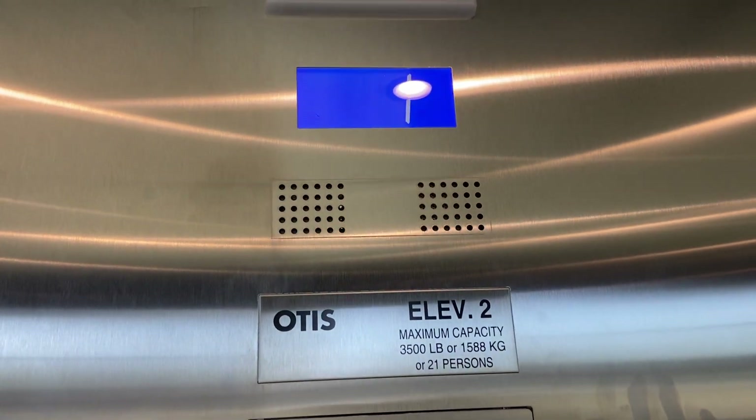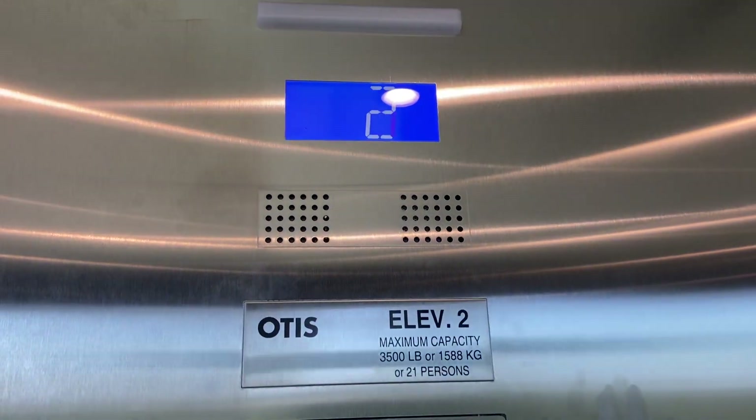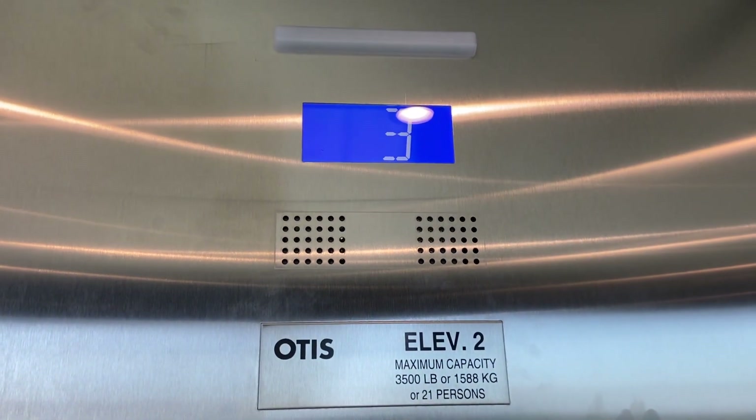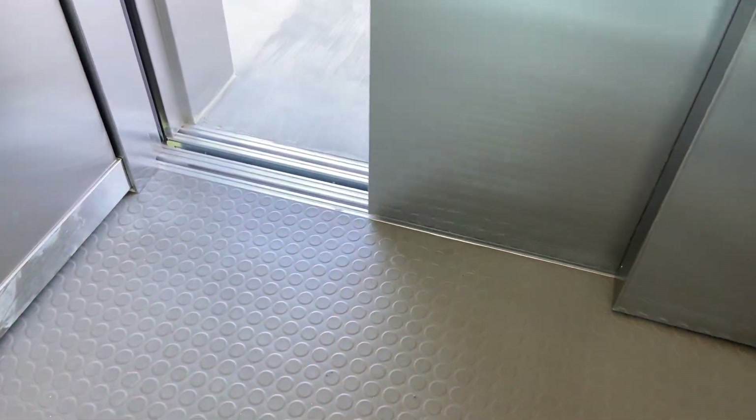Watch the numbers. A little fingerprinted. No complaints. These run very, very well. Floor 4. Classical disleveling.